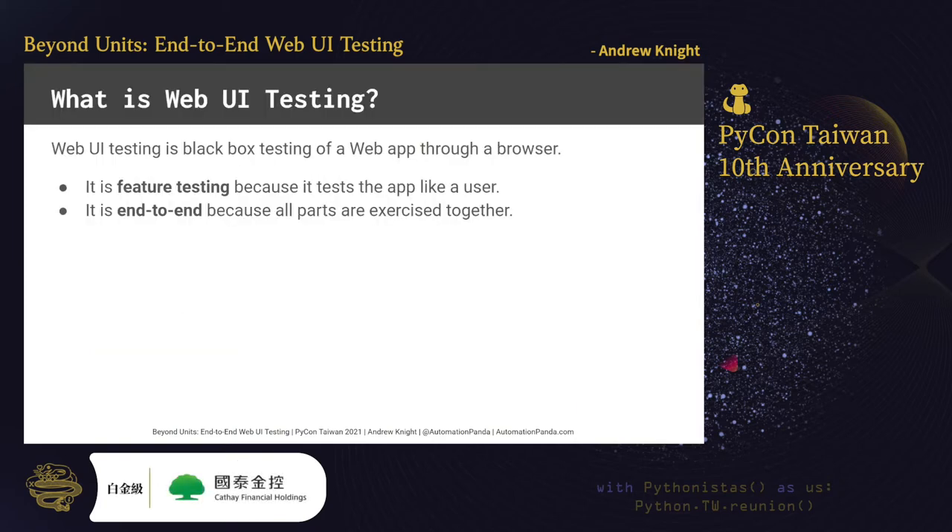I could talk all day about different kinds of testing, but in this talk we'll focus on web UI testing. Web UI testing is black-box testing of a web app through a browser. Its purpose is to verify that a web app works the way a user would expect. It is a type of feature testing because it tests the app like a user. It also is an end-to-end test because all parts of the web app — from the front-end pages in the browser, to the service calls to the backend, and even to the databases for storing data — are all exercised together as one system. Anyone can do web UI testing by loading pages in a browser, but test automation makes execution faster and more frequent.